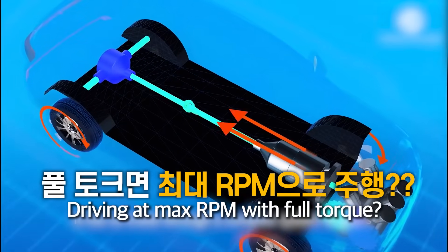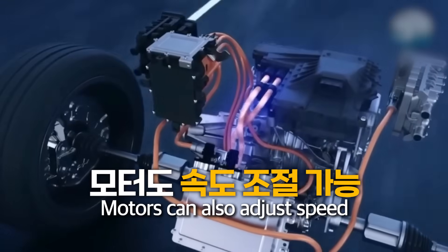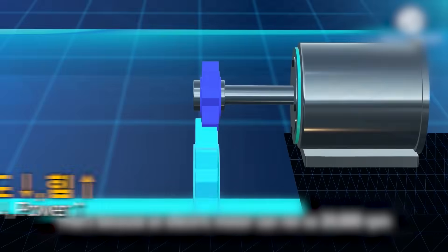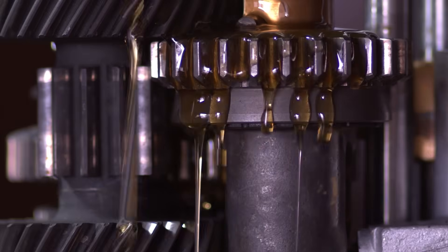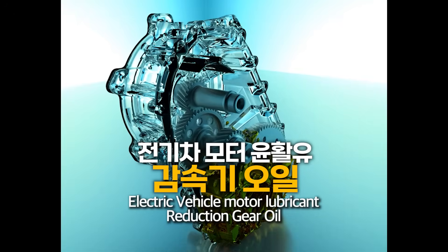Does a motor always have to run at full torque or maximum RPM? Not at all. Speed is managed directly by the motor. However, with speed adjusted by the motor alone, you can't produce the desired output or torque. One big gear and one small gear are used to adjust this — that's what makes it efficient. For the gears to turn smoothly, there's got to be lubricating oil.